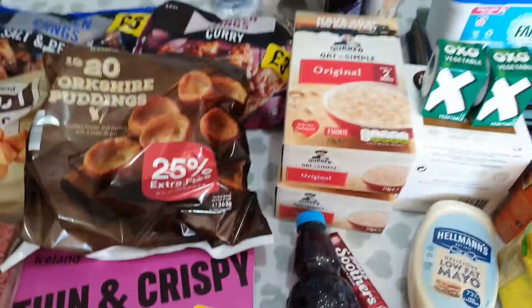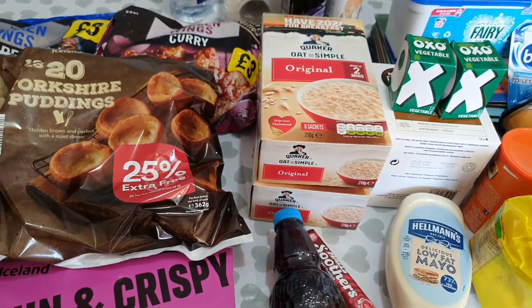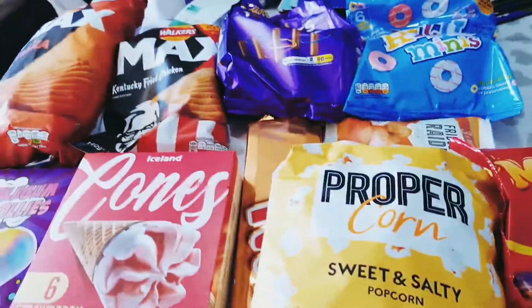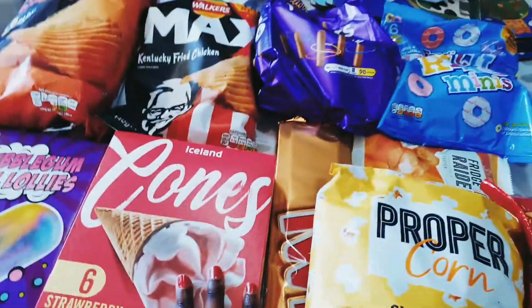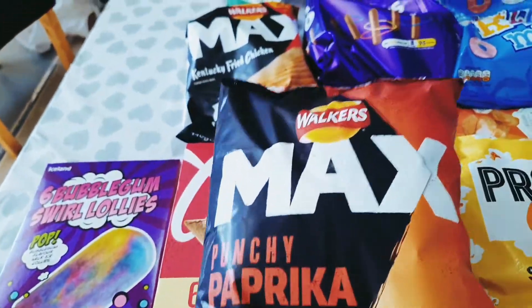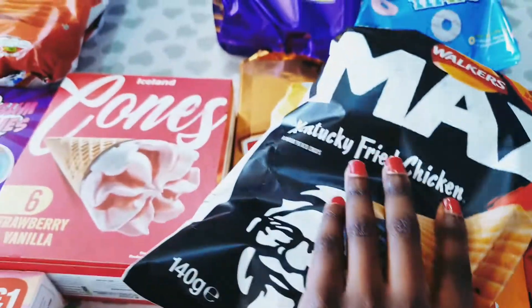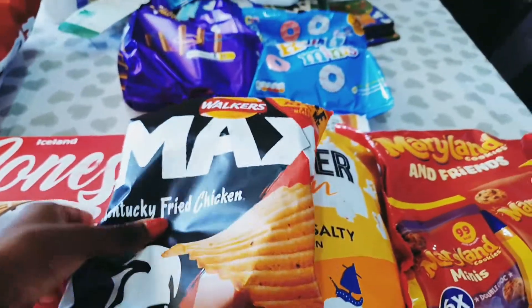That's everything on the grocery side. I'll pass you over to my daughter to talk through the snacks. Now I'm going to do the snack haul. First we have the punchy paprika Walkers Max crisps — we've never tried these before so my mom got a six-pack. We also have the KFC flavour ones, which we haven't tried either.